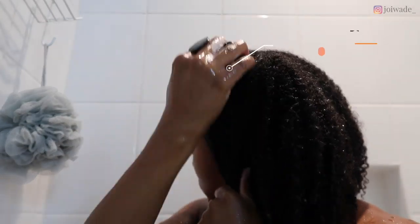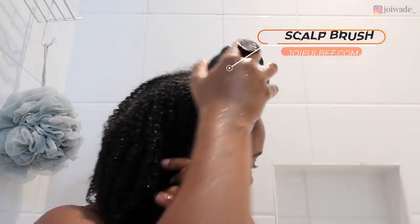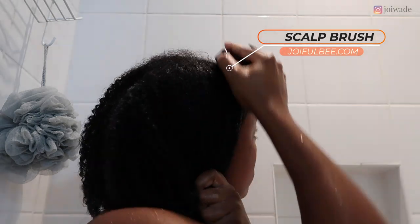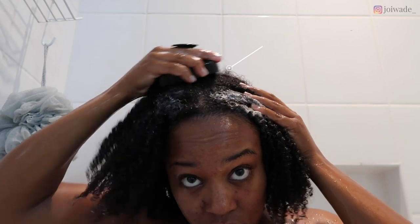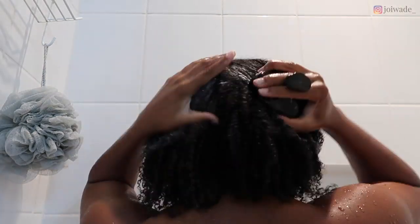I really get up all the dirt and buildup with my scalp massaging shampoo brush from Joyful B. This brush is amazing — the bristles are not too hard or plasticky, they're very soft silicone. It really helps give me a spa-like feel on wash day as well as get up all the dirt.